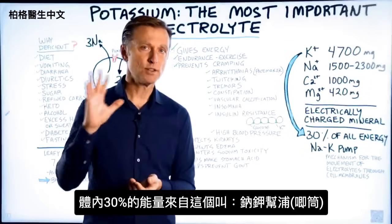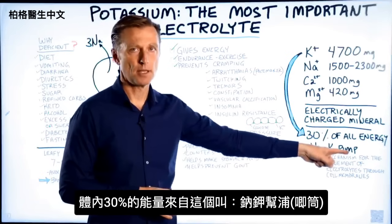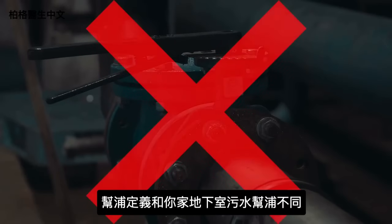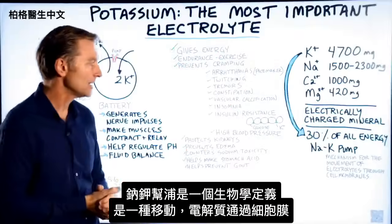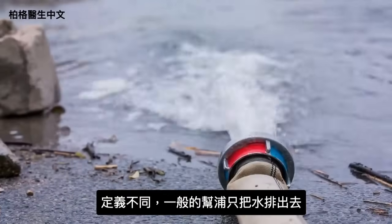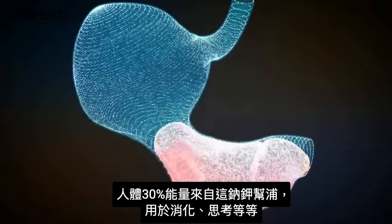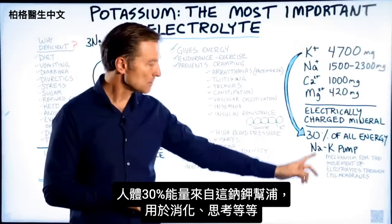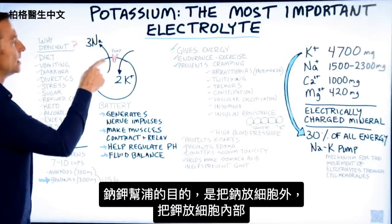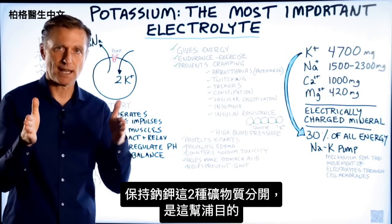30% of all the energy in our body comes from the sodium-potassium pump. This is a biological definition — it means the mechanism for movement of electrolytes through the cell membrane. The purpose of this pump is to keep sodium out and keep potassium in, keeping these two minerals separated.